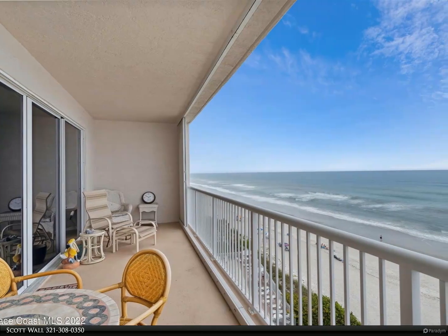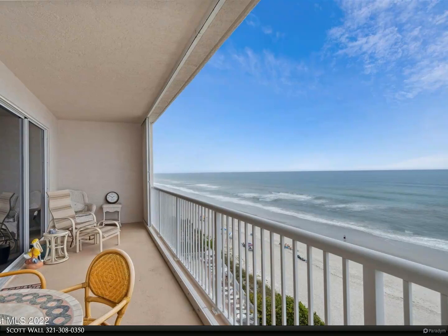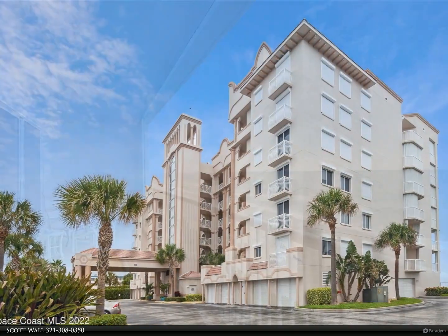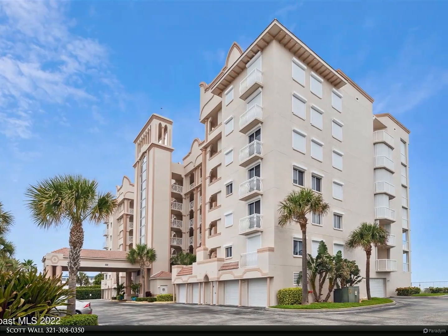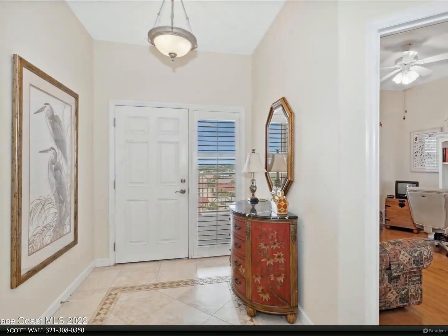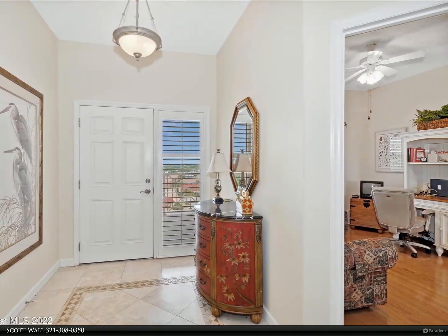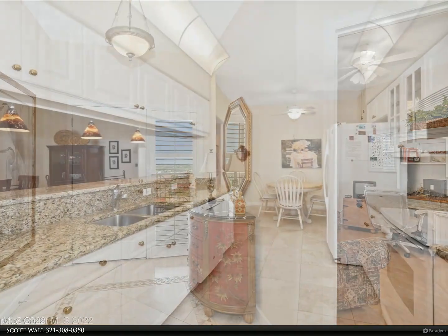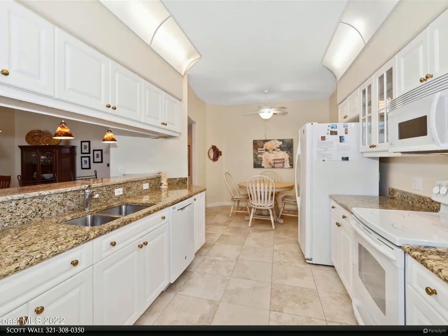This Berkshire Hathaway HomeServices Florida Realty property video is presented by Scott Wall. The first thing that catches your eye is the expansive living room with floor-to-ceiling windows, allowing natural light to flood in and offering unobstructed views of the ocean. The comfortable couches and armchairs are the perfect place to relax and unwind after a long day. As you step outside, the ocean breeze and the sound of the waves fill the air.